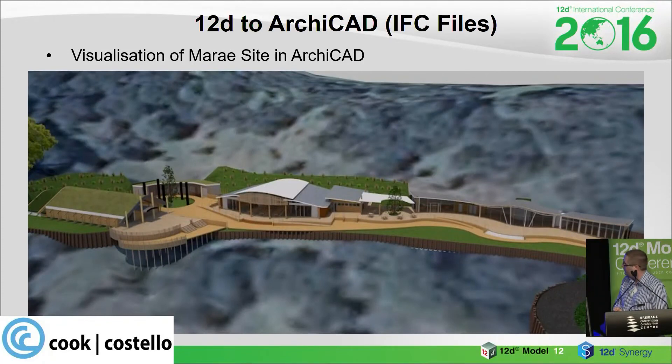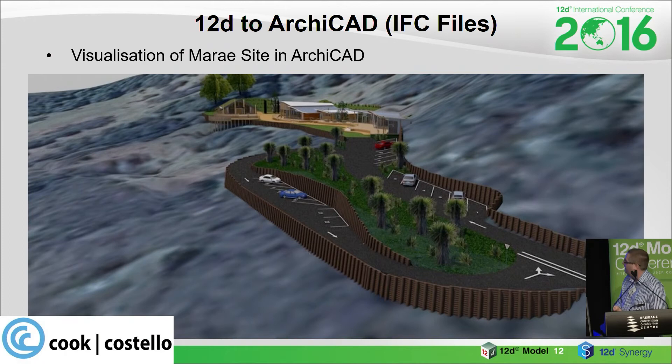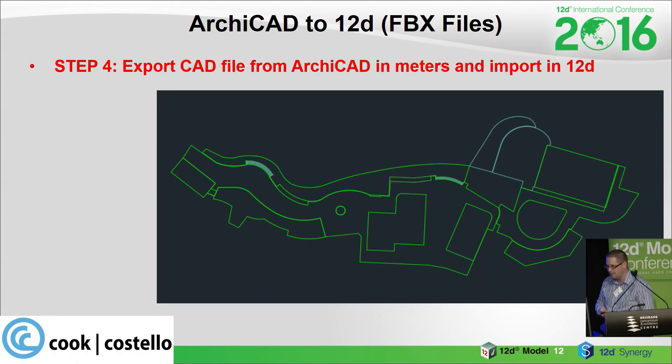Here's the overview of the site with the marae on the far left, the dunny block behind, the food hall and the museum on the right. And that's an image of the car park area. Now we're going to come back the other way and bring the buildings back into 12D.